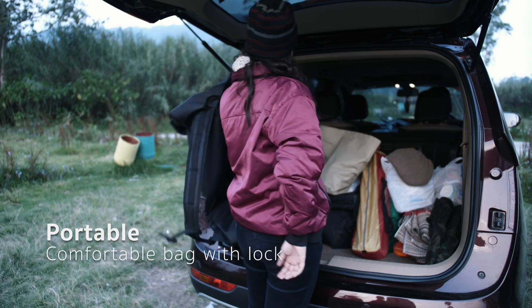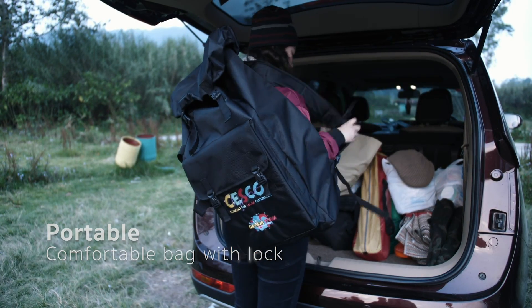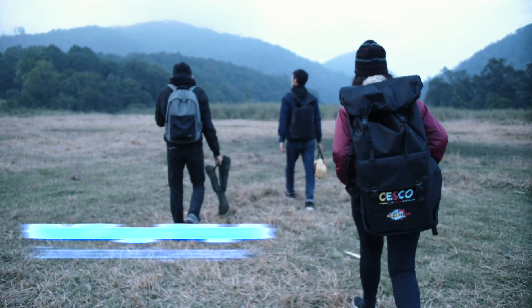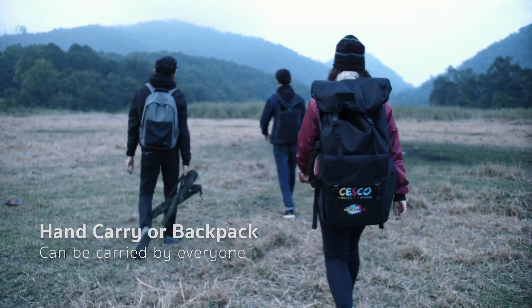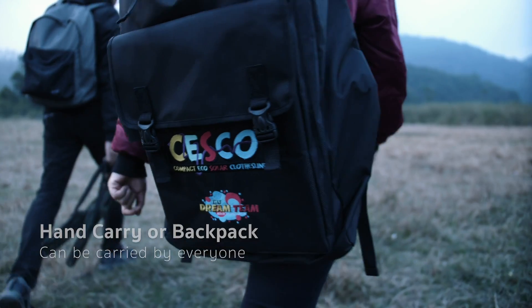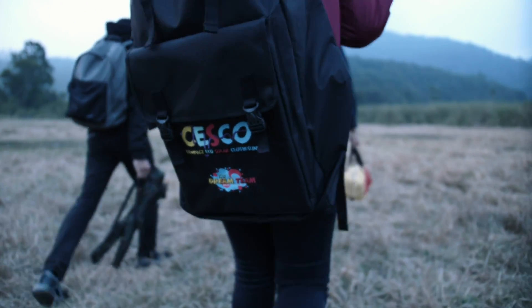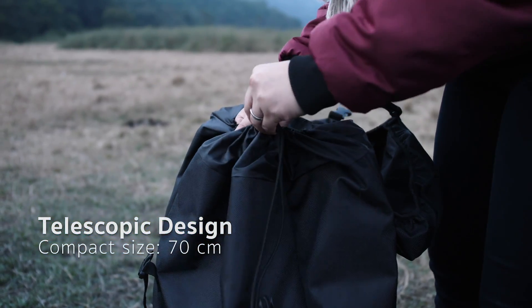Tesco comes with a bag. You can choose to carry it by hand or carry it as a backpack. The bag is waterproof and can be carried by everyone, because it is comfortable and lightweight. With the telescopic design, it can be stored easily and compactly while being packed.